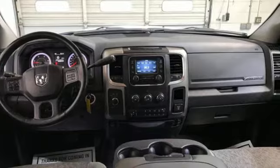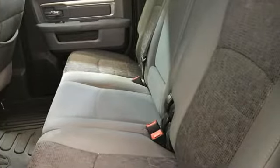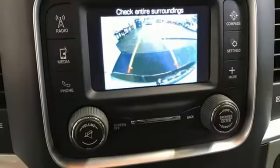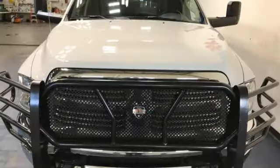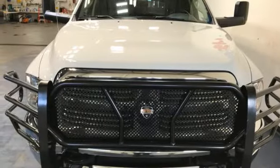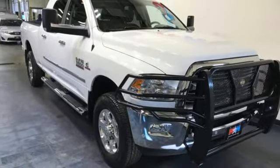It comes with great features you'll love: Hemi engine, 4-wheel drive, tow haul mode, trailer brake controller, wireless audio streaming, remote engine start, leather steering wheel, trailer hitch receiver, electronic shift on the fly, and automatic transmission.